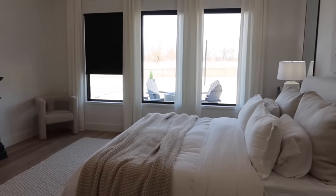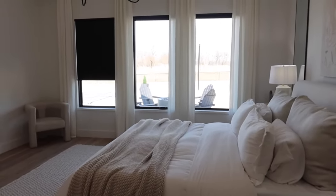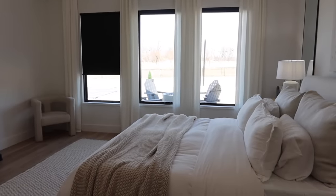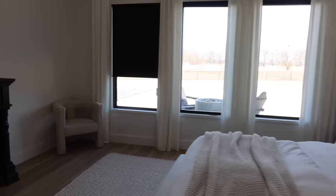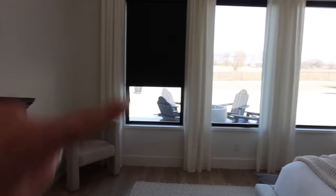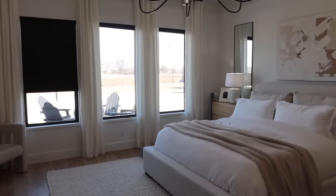They come in all different colors — light filtering, blackout, whatever you need. Super easy to install. You don't have to get the black; we just did it to match our black window frame. At night and in the morning our room is like pitch black.